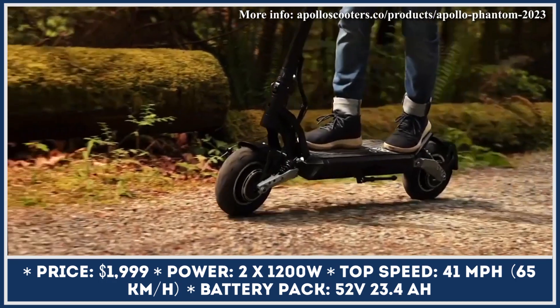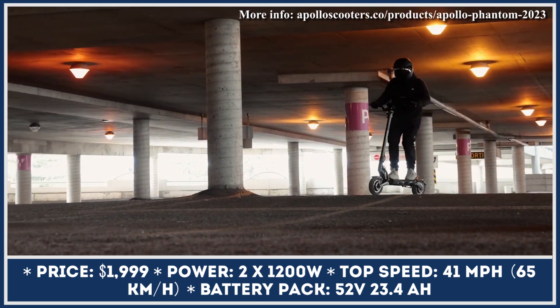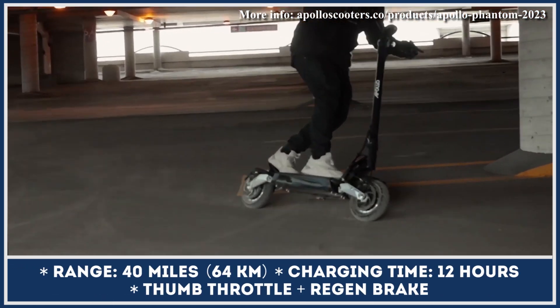The scooter's powertrain is represented by two electric motors, generating 1200 watts of output each. Now the motors are hooked up to a new controller that can squeeze speeds up to 41 miles per hour from this setup.